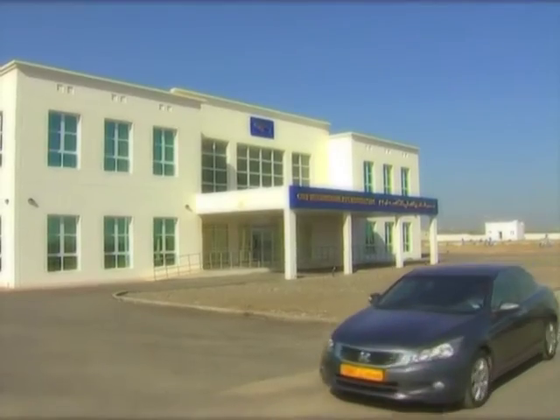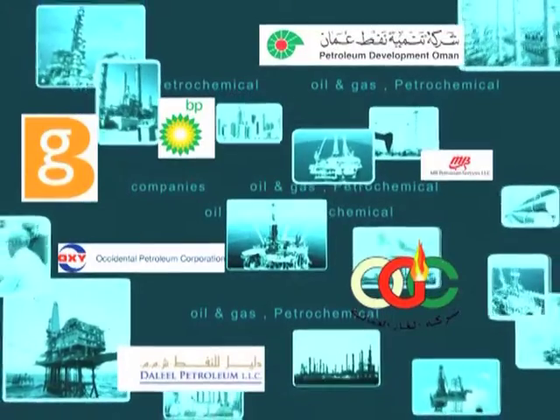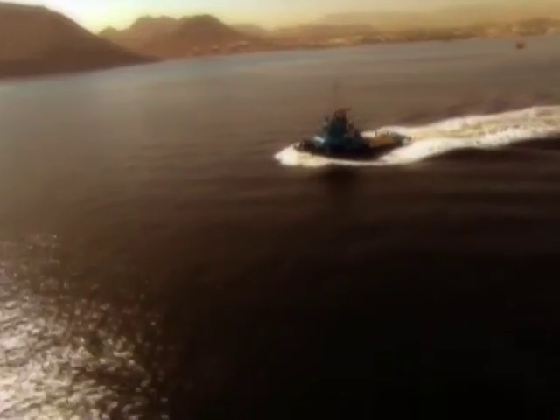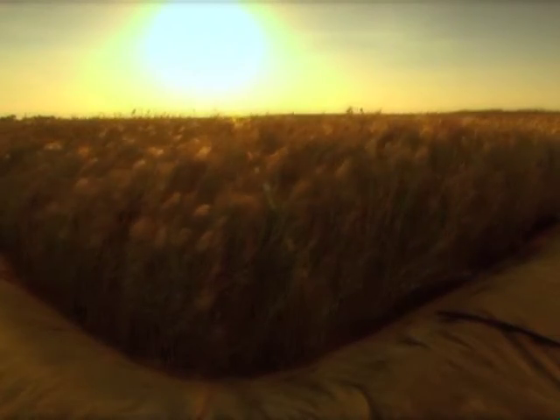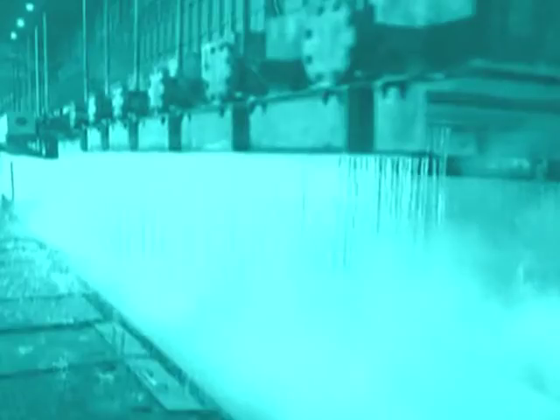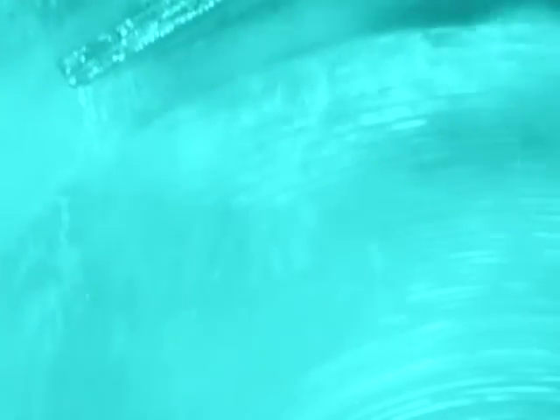Gulf International Pipe Industry's clientele boasts reputed names from the oil and gas industries, multinational oil firms, petrochemical, agricultural, and construction sectors. Gulf International Pipe Industry's future plans include two prestigious projects: the ERW Small Diameter Mill and the LSAW Large Diameter Mill.